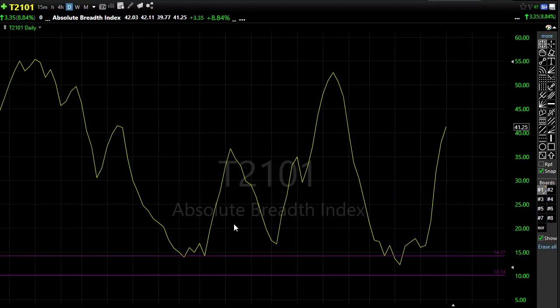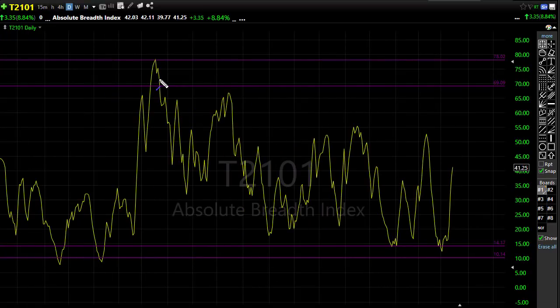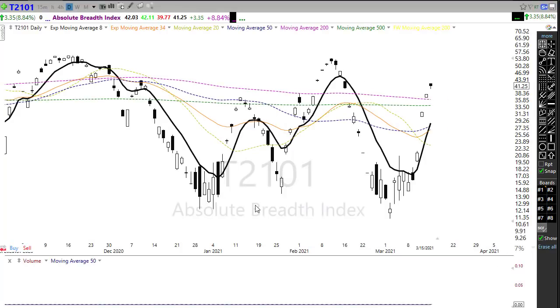The T2101 continues to rise with this rally — that is a good sign for the market. We're going to want to watch that carefully as we reach up toward the downtrend on T2101. At least we're getting that wider market participation to the upside. It will be an interesting question whether those bears will defend at the 50-day moving average. Keep a close eye on that.